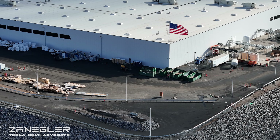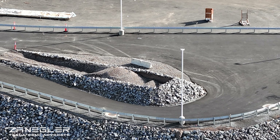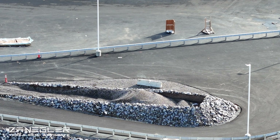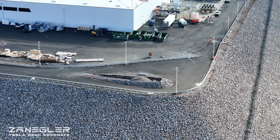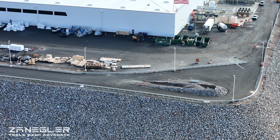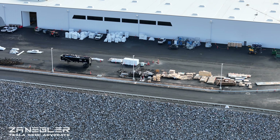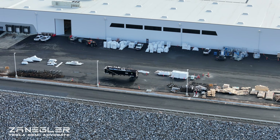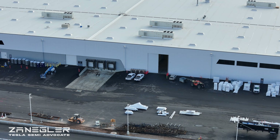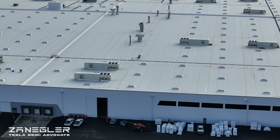Every Tesla Semi that comes off the line will probably run down this test track, and in the event of a brake failure and regen failure, rather than going off the edge of that berm, they can drive it into the escape ramp. That's the mystery now solved. I expect them to bring in more gravel and not leave it the way it's currently positioned.